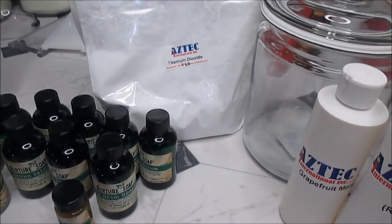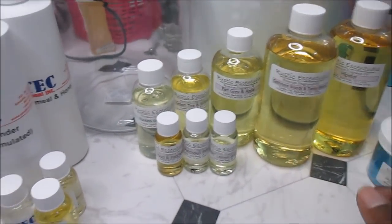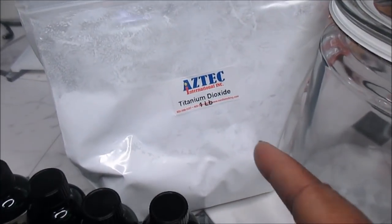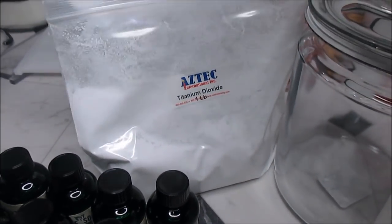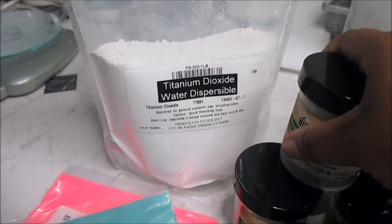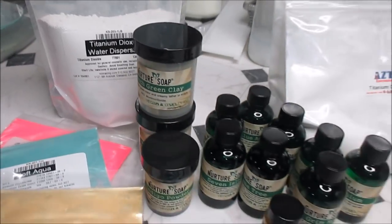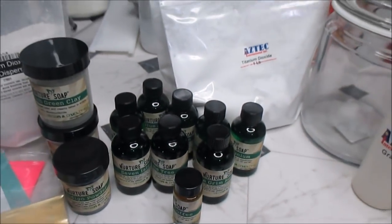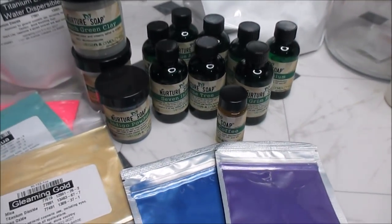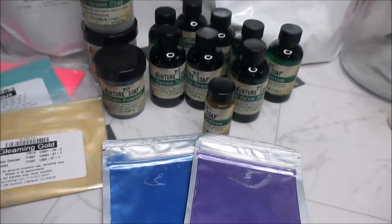Don't ever shop when you're tired because you end up doing very foolish things. I thought I got some titanium dioxide from Rustic, but I didn't. Then I got two pounds of TD from Aztec. Then my TKB Trading box arrived — and there was more TD. I had been searching and searching to make sure I was getting everything, and ended up getting stuff I did not need.